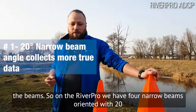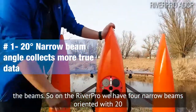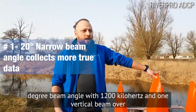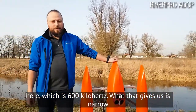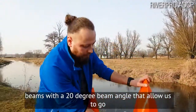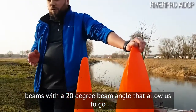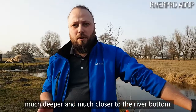Number one is the beams. In RiverPro we have four narrow beams oriented with a 20-degree beam angle at 1200 kilohertz, and one vertical beam which is 600 kilohertz. Narrow beams with a 20-degree beam angle allow us to go much deeper and much closer to the river bottom.